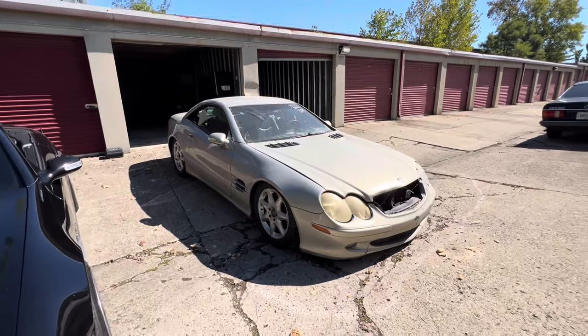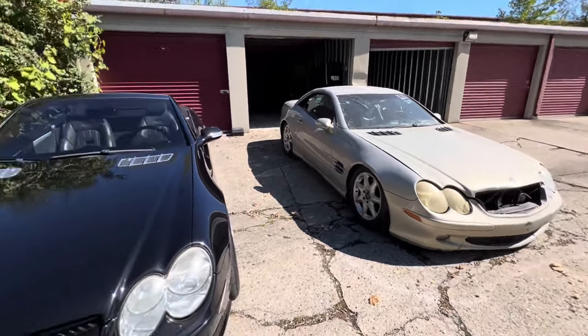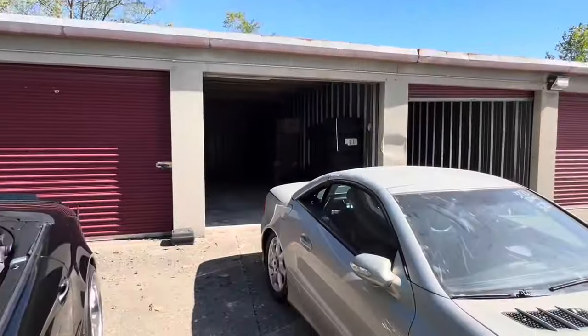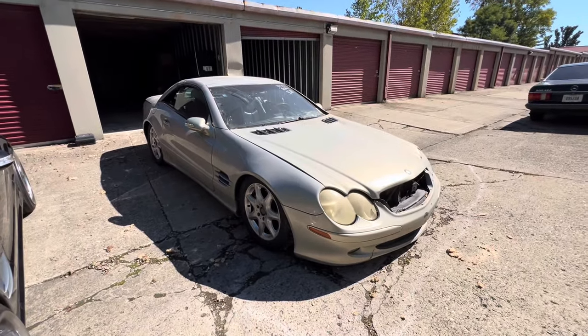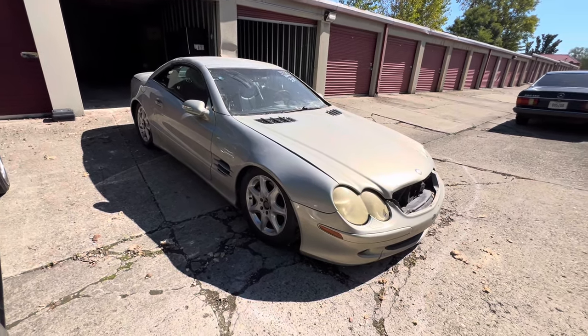This Mercedes is in rough shape. I've had it in my possession for a while now — it's been back in storage because I have other projects — but it's time to get it out of storage and start either restoring it, selling it as-is, or using it for parts.